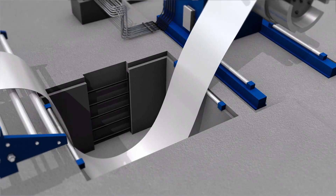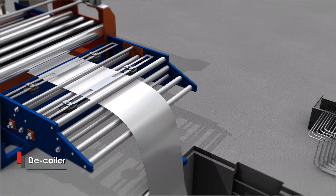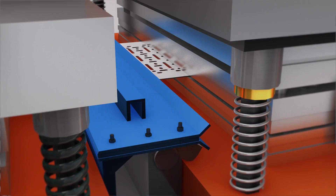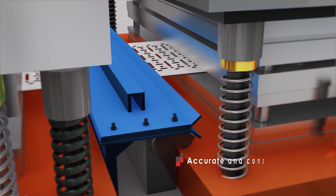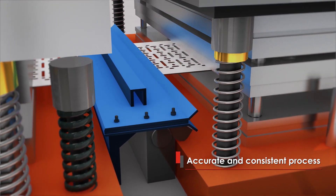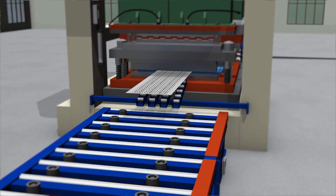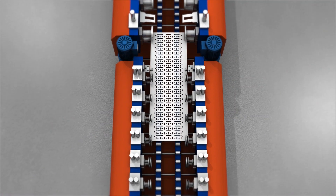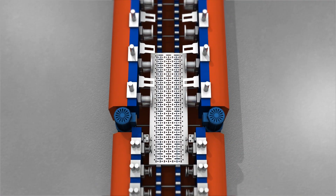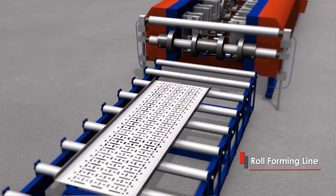Then the coil of desired width is loaded on the D-coiler and fed to the press. The press is equipped to reduce setup time and deliver accurate and consistent output. The punched and embossed sheet is cut precisely to the desired cable tray length, and the punched and embossed sheets are then fed to the roll-forming machine where they are shaped as per requirement.